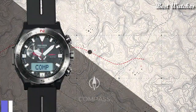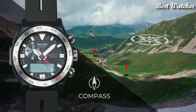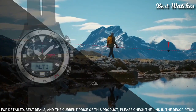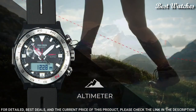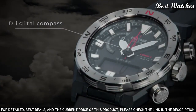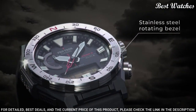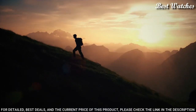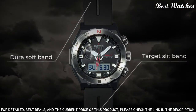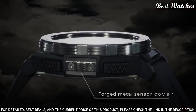Number 8: Casio ProTrek PRW-6800-1JF Men's Watch. Japanese Solar Quartz Movement in 5673 caliber. Polymer stainless steel case of round shape. Case dimensions are 45.3 mm in diameter and 14.2 mm in thickness. Display type: analog digital. This timepiece has mineral glass and 100 m water resistance.